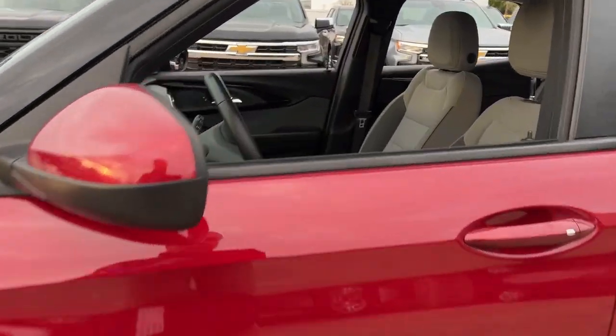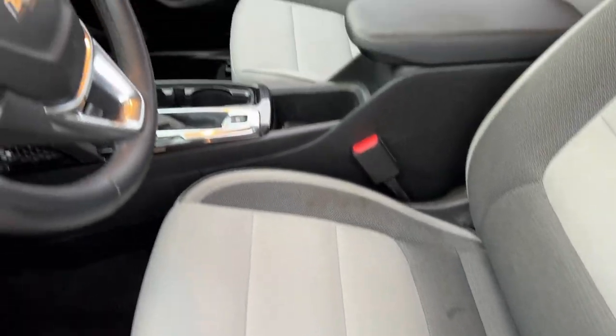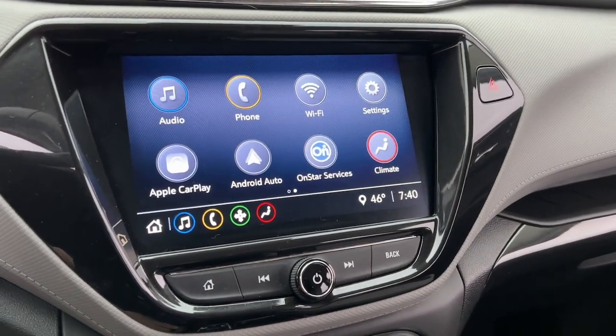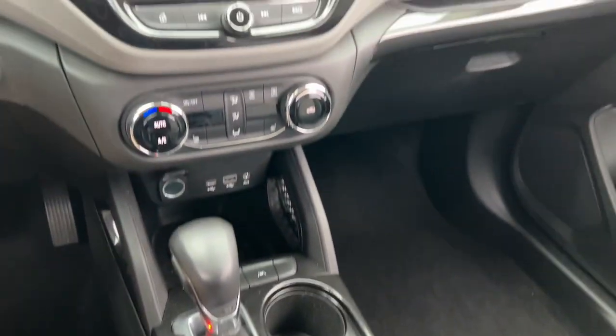These are just some of the great options this vehicle comes with: Lane Departure Warning, Keyless Entry, Adaptive Cruise Control, Backup Camera, Remote Engine Start, Heated Mirrors, Fog Lamps, Keyless Start, Lane Keeping Assist, and Steering Wheel Audio Controls.